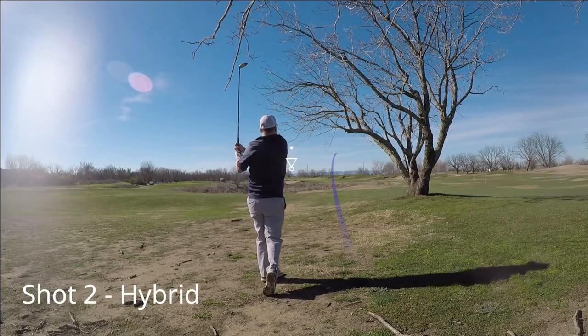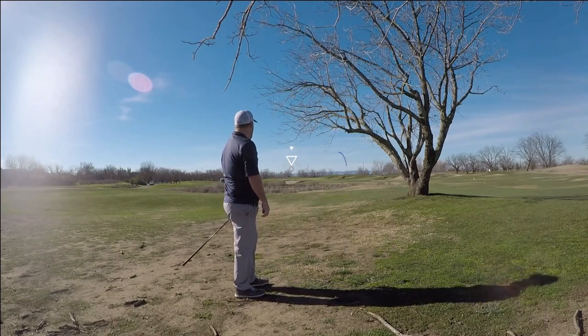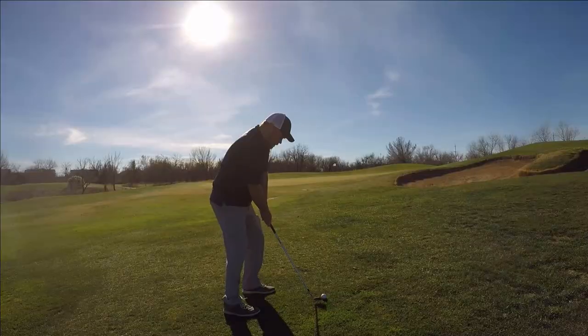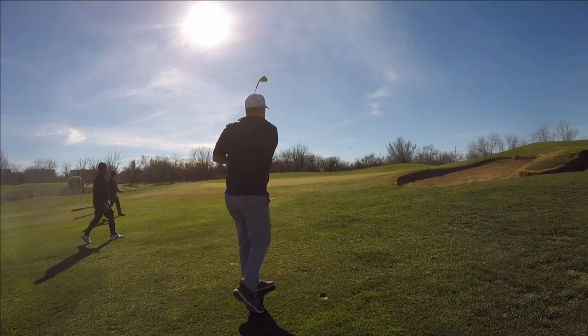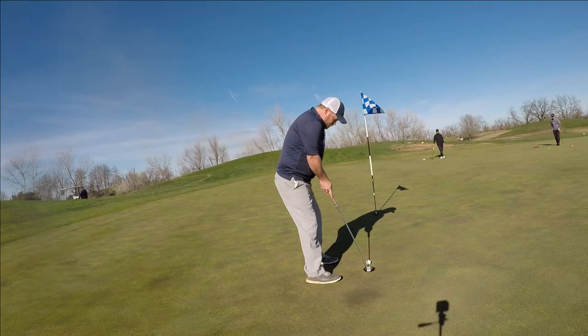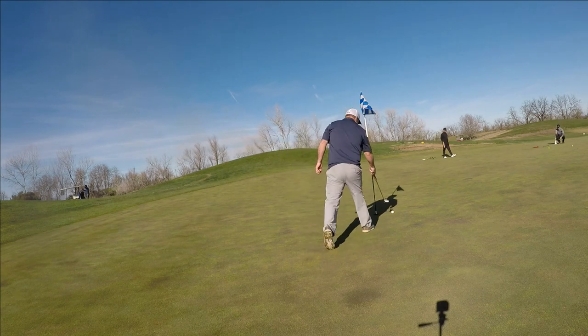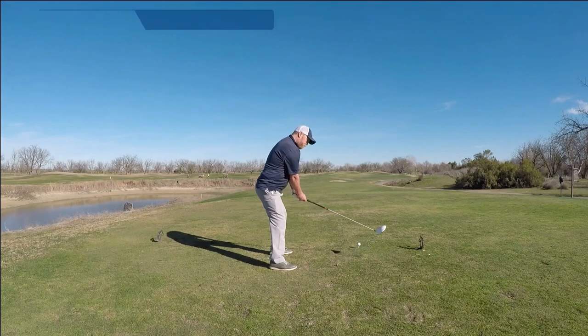I thought about going for the green with a 3-wood, but I would have had to carry a lake and just didn't have confidence in it. So I punched a hybrid back into the fairway, hit a decent shot, and left myself with a wedge in. After that tee shot, to even have a chance at birdie was shocking. I made a terrible putt — kind of just swiped at it — but tapped in for a par. Can't complain about pars.